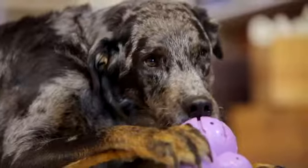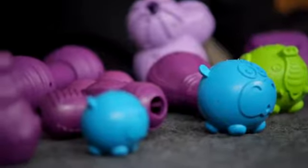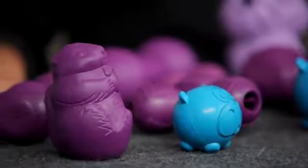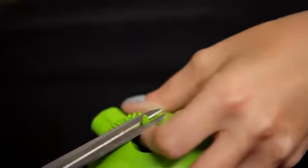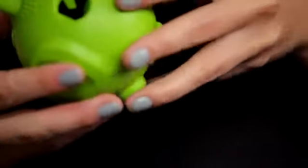The durable, textured rubber helps keep your pet's teeth clean. Treat dispensing toys are available in different shapes and sizes so you can find the best fit for your pet. Some of them also feature treat meter prongs that you can trim so that the treats fall out just often enough to keep your pet engaged.